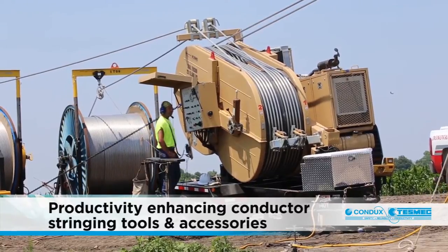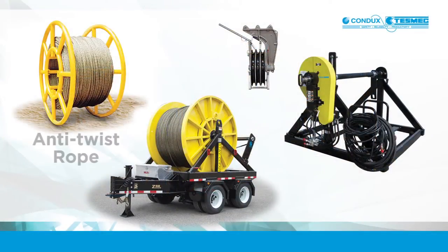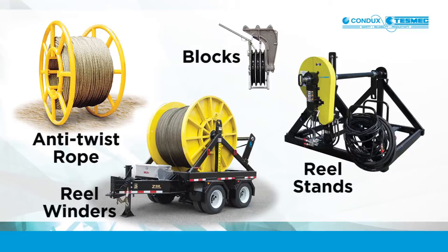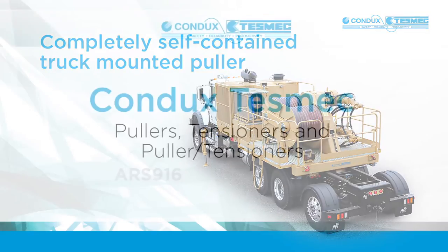A full line of productivity enhancing conductor stringing tools and accessories is also available, including anti-twist rope, reel winders, reel stands and more. Condux TESMEC continues to lead the way with product innovation, recently introducing a completely self-contained truck mounted puller.